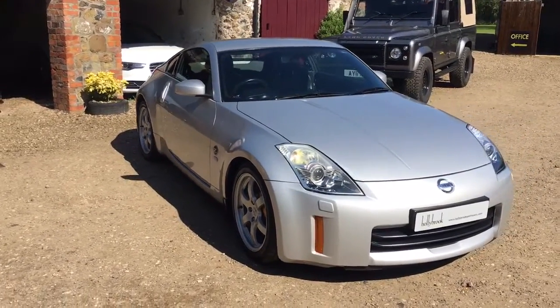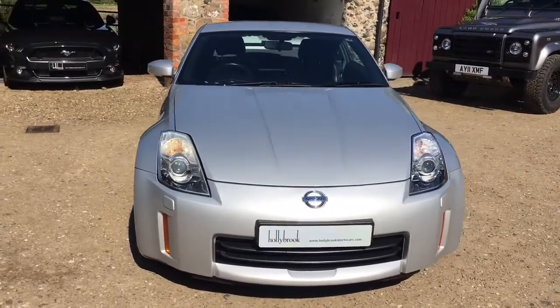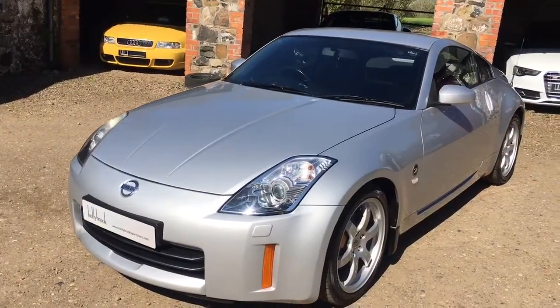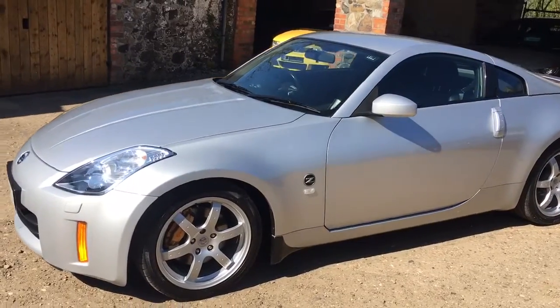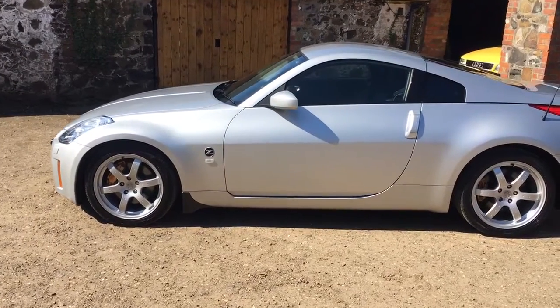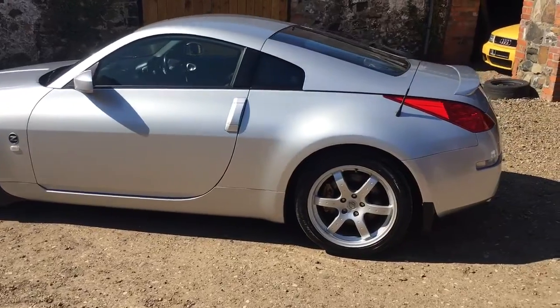Here's a short video presentation of the Nissan 350Z, finished in the popular bright silver with the contrasting black leather interior. This particular car has the GT package and is finished with the Brembo brakes, the ray alloys and the leather interior.